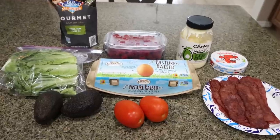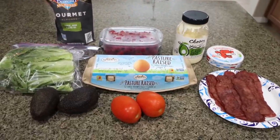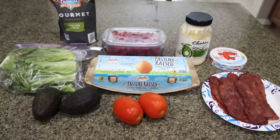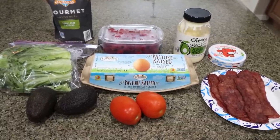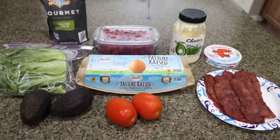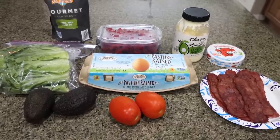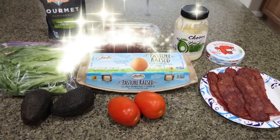For lunch this week, I'm making kind of an adult lunchable — a BLTA lettuce wrap meal prep. Basically I'm making a BLTA without the bread. You could always incorporate bread or a tortilla, but I'm going to use a lettuce wrap. I really enjoy that added crunch. Let me show you what's in lunch.